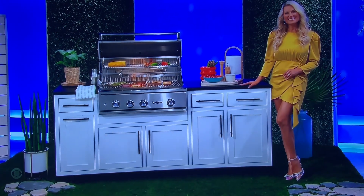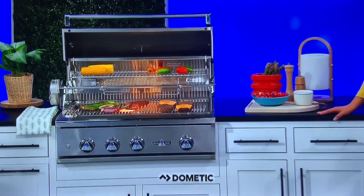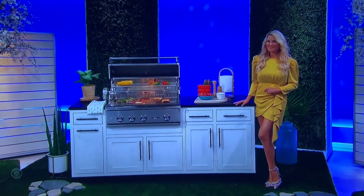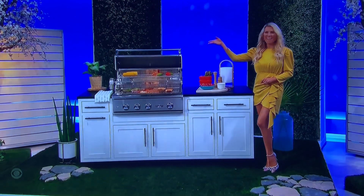This 32-inch built-in gas grill offers a ceramic radiant grilling system to disperse heat evenly. It features 9-volt electronic ignition, an analog temperature gauge, and an infrared rotisserie burner from Dometic!